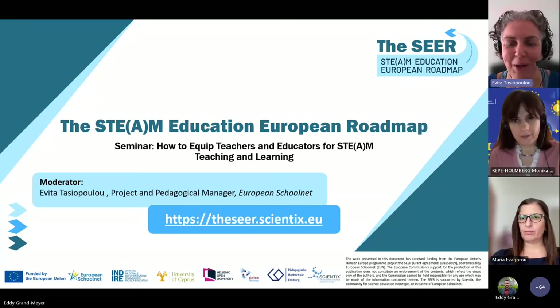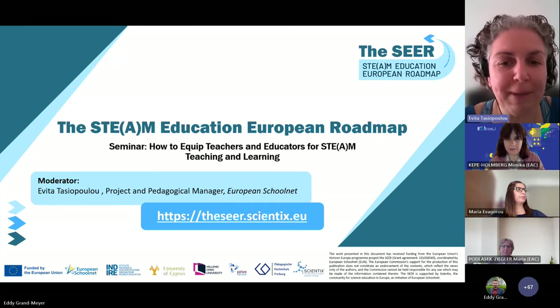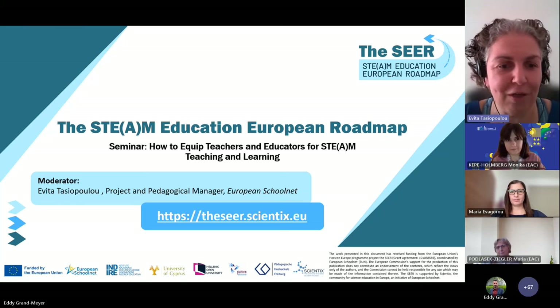Good afternoon everyone and welcome to the SEER seminar. This interactive online event is organized by the SEER project, and our main aim and focus for today will be to discuss and explore how we can equip teachers and education for implementing effectively STEM teaching and learning. Before we start with our interesting keynote, our different speakers and all our discussions, let's do a little bit of housekeeping.